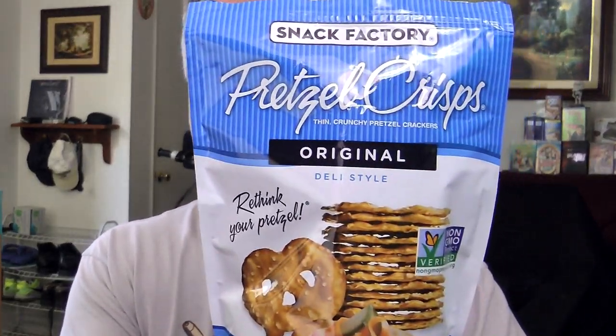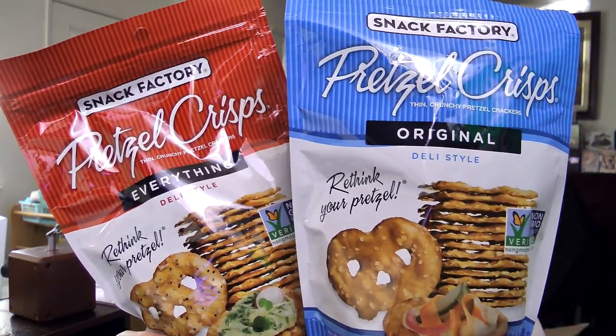Today, I want to put over Snack Factory Pretzel Crisps. I got two of the varieties — I got the original and I got the everything. The interesting thing is that I am not a fan of pretzels. I usually don't get pretzels even though they're cheaper than chips. I'm just not a big fan of pretzels.